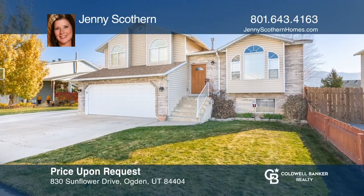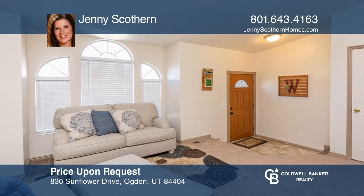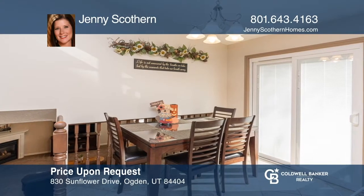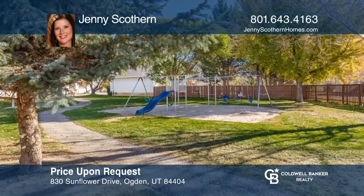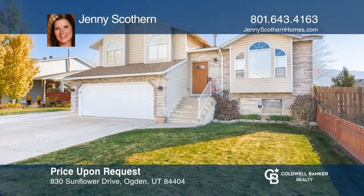Set on a quiet street, this meticulously maintained home has beautiful upgrades, including newer carpet and a spacious open kitchen with granite countertops and stainless steel appliances. Enjoy sitting on the deck and the sprawling backyard that adjoins one of the three parks within the development. Call Jenny Scothern to learn more.